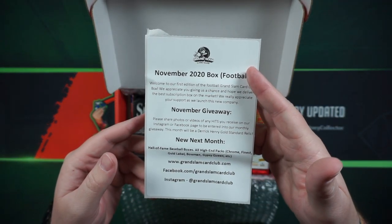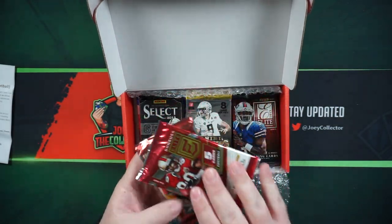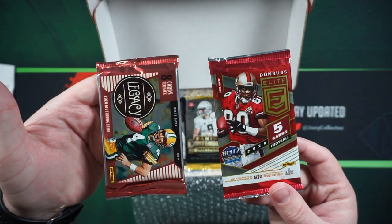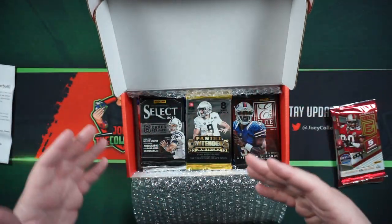They sent a little bit of literature. Here's a pack. So we got two 2020 packs — Elite and Legacy — and everything else is 2013 to newer.